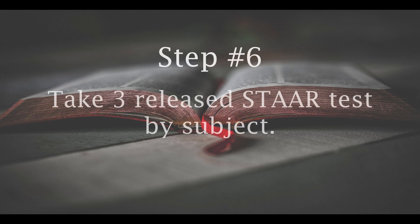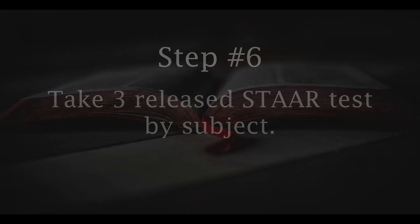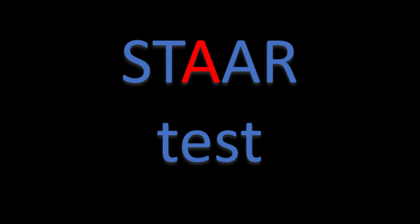Step number six: take at least three STAAR release tests by subject. Take three for math for sixth and fifth grade. Check the wrong questions and study them.